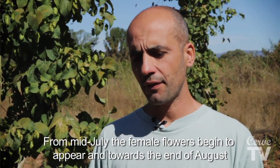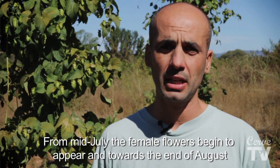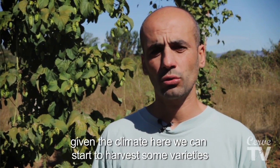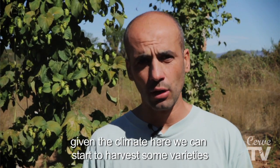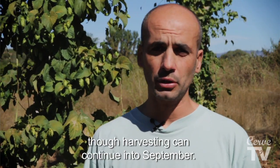A partir de finales o mediados del mes de julio, empiezan a hacer las flores, las inflorescencias femeninas. Y a partir de la segunda mitad de agosto, aquí, con este clima, ya podemos empezar a cosechar algunas variedades, cosecha que se puede alargar hasta principios de septiembre.